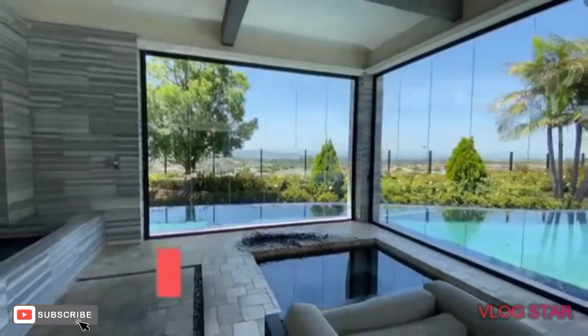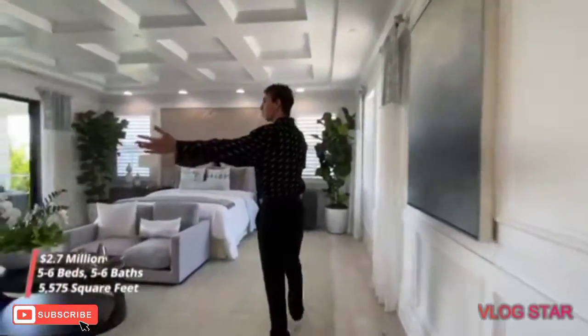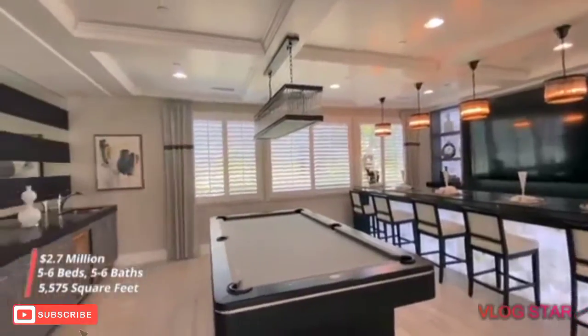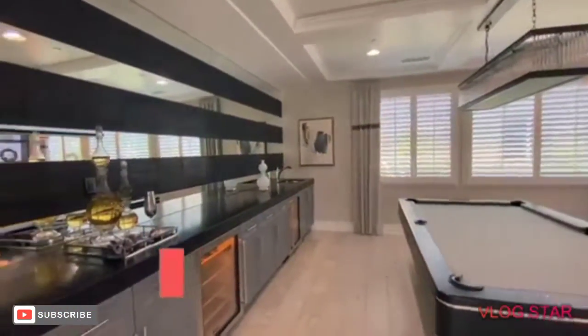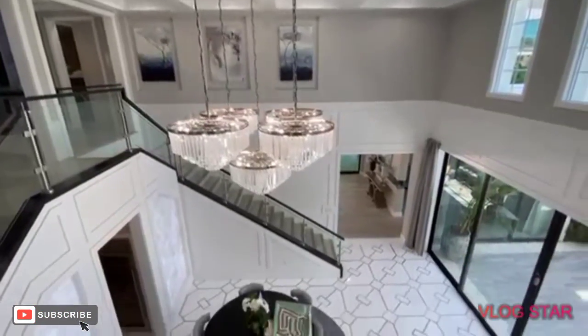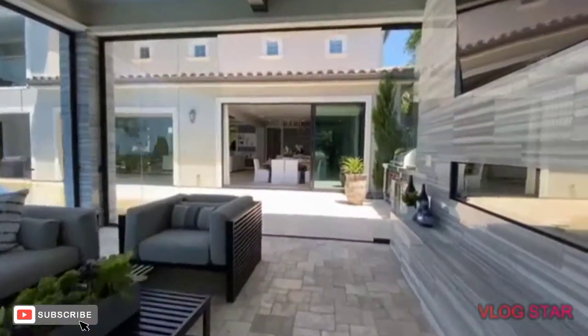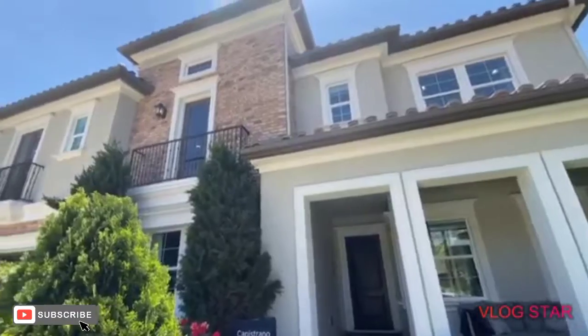Boasting nearly 5,600 square feet with six bedrooms and six full-size bathrooms, the community at Enclave in Yorba Linda has this particular floor plan priced right around $1.9 million. However, after the model home went up on the market, the Zestimate claims this home to be around the $2.7 million range.